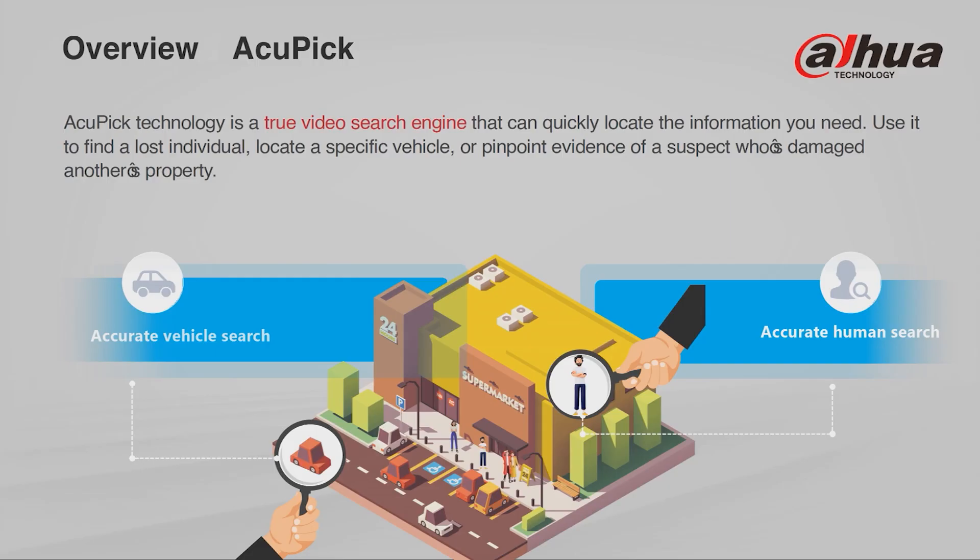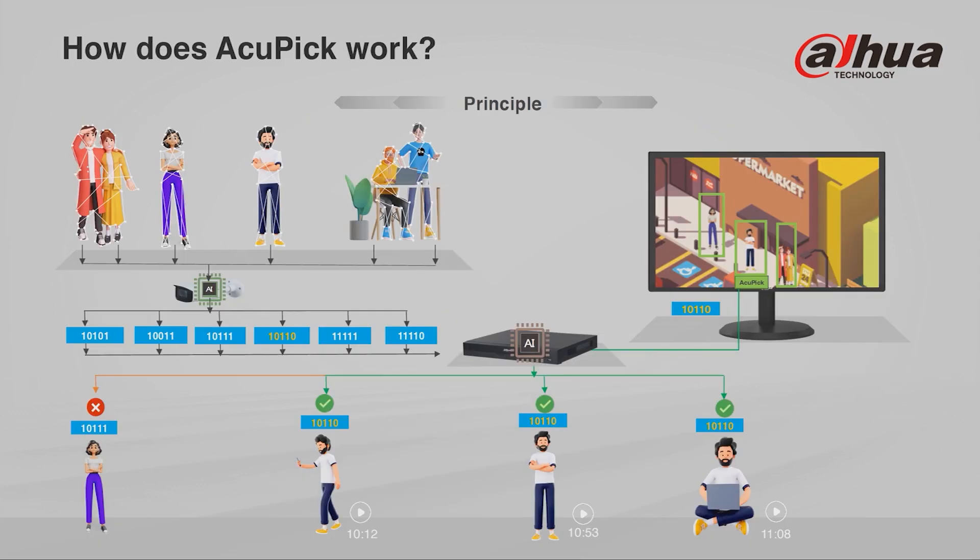AccuPick technology is a true video search engine that can quickly locate the information you need. Use it to find individuals, locate specific vehicles, or pinpoint evidence of a suspect who's damaged another's property. AccuPick uses the latest in AI technology and metadata analysis to find that very moment in time quickly and accurately.